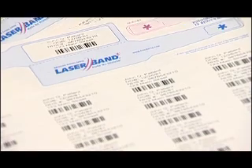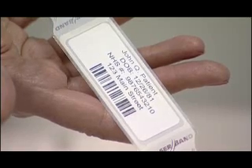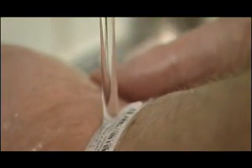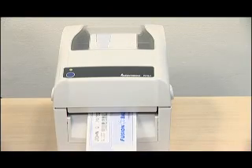Laserband offers the only patented self-laminating laser and thermal wristbands that meet all NPSA guidelines and protect the legibility of patient data for the entire stay. Unlike other wristbands, Laserband protects against infection growth and works with the hospital's existing thermal or laser printers.